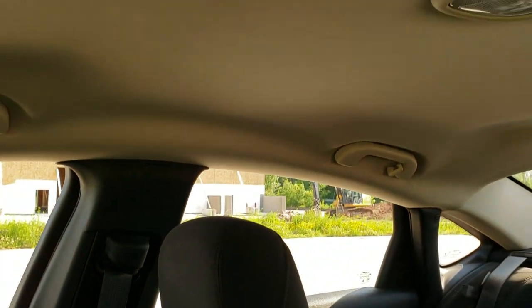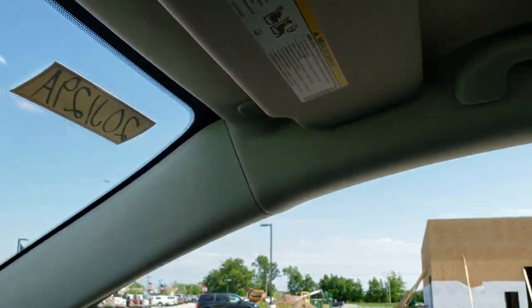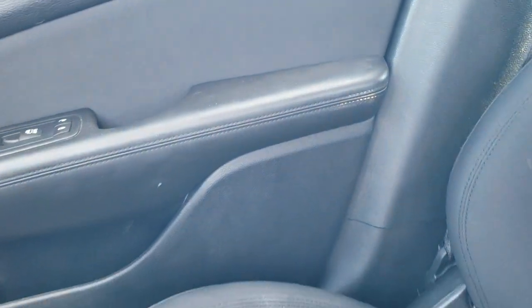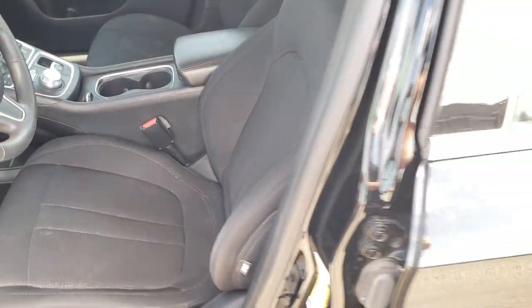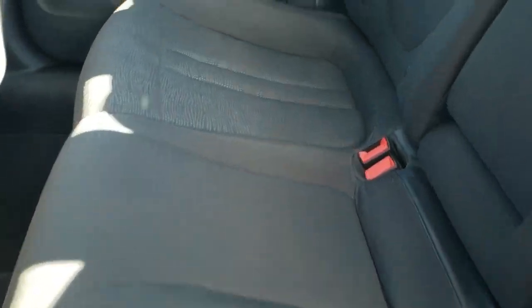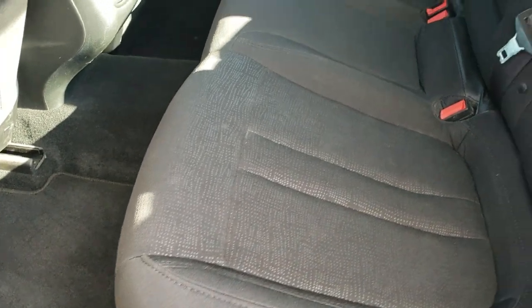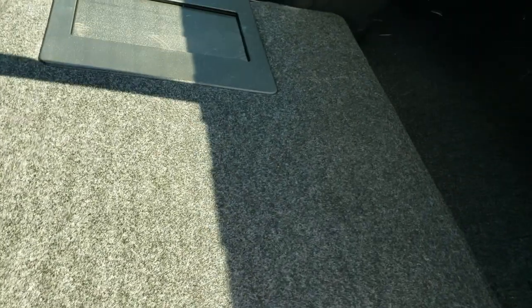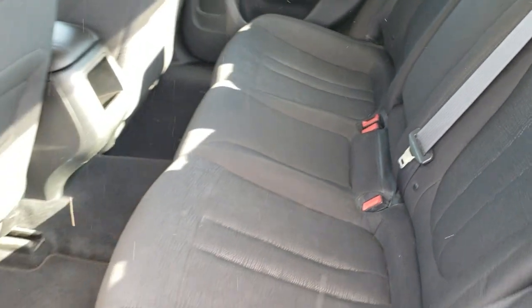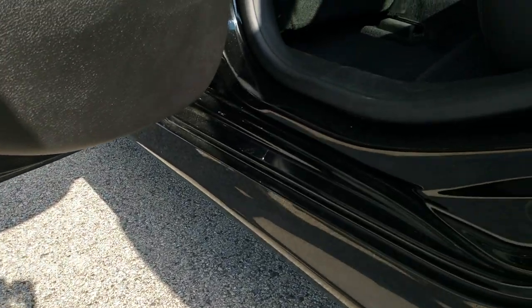We'll take a quick look at the back seats and then check out under the hood. The back seats are just as clean as the front seats — no rips, no tears back here. It does have the LATCH child safety system for all your child car seat needs. Factory floor mats back here, carpeting looks really good, and these seats do fold down for extra storage with a pass-through to the trunk area. Last but not least, you do get the child safety locks on the back doors. All the bottoms of the doors look really good as well.